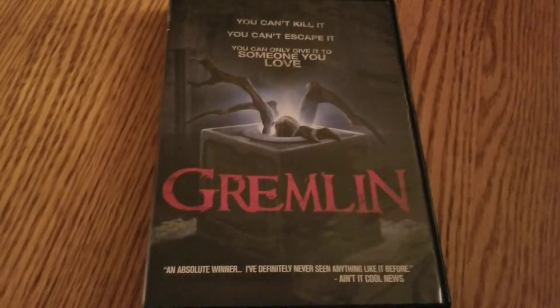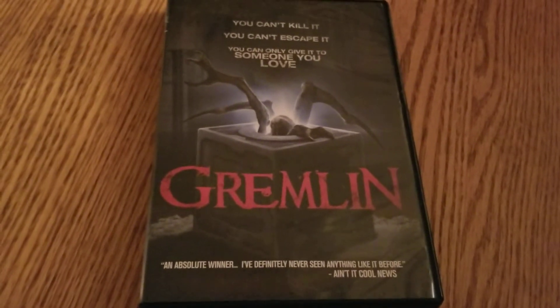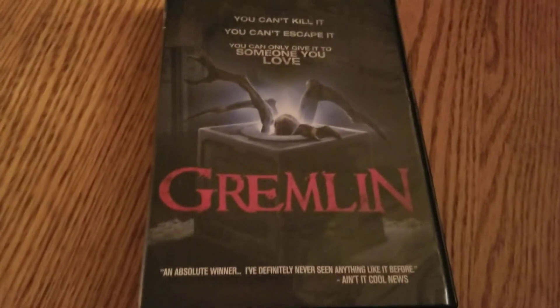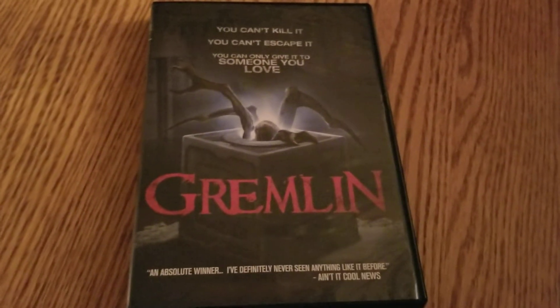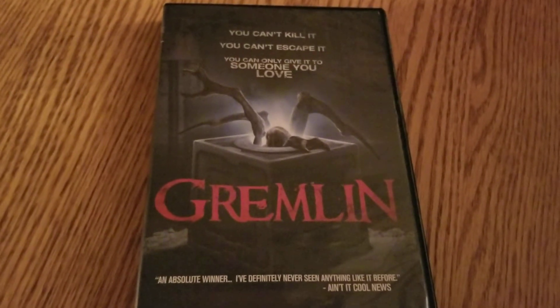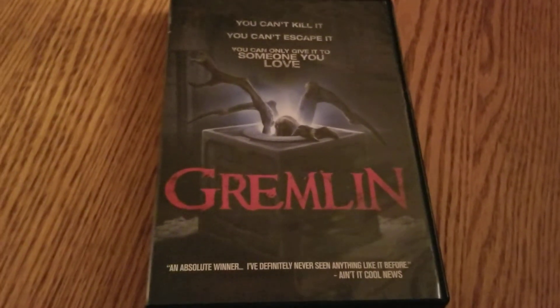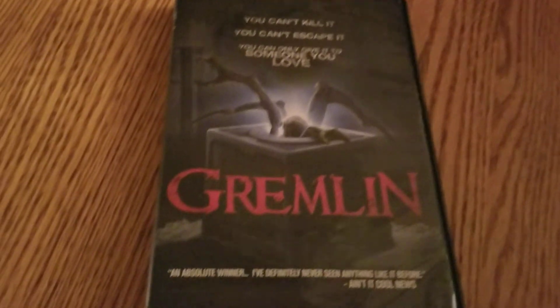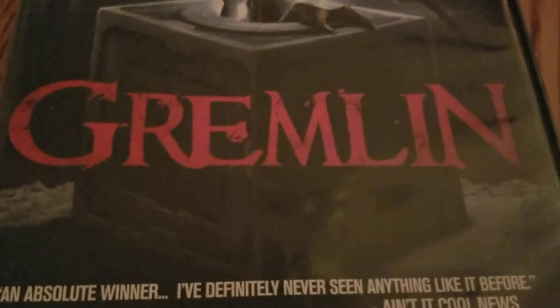Still a fun little movie. If you are into those sci-fi channel type movies or just little creature features, this one was definitely cool and definitely worth a watch. Today was day 30, and we are getting through these Dollar Tree movies. It's been fun knocking these out. Today's movie was Gremlin.